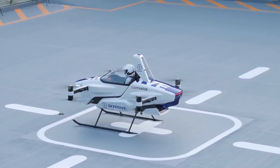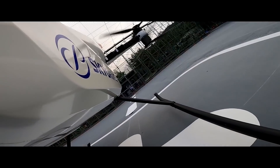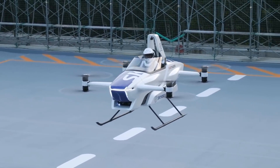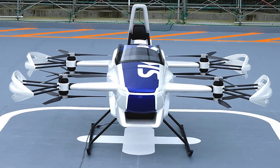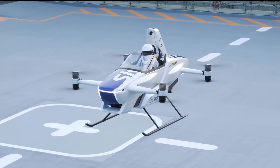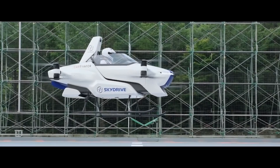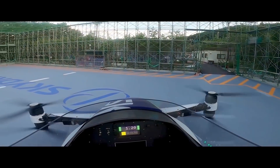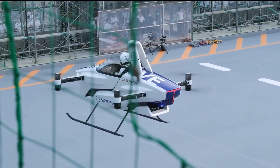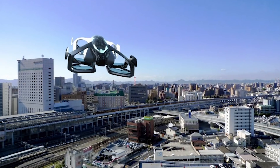Introducing SkyDrive SD03, a Toyota-backed flying car that is billed as the smallest electric VTOL. Equipped with eight rotors that help it fly safely even if there's a motor failure, this one-seat SkyDrive model can fly for only 5 to 10 minutes at a low speed of several miles per hour. The next version is expected to have a speed of up to 40 miles per hour and an extended flight duration of 30 minutes.